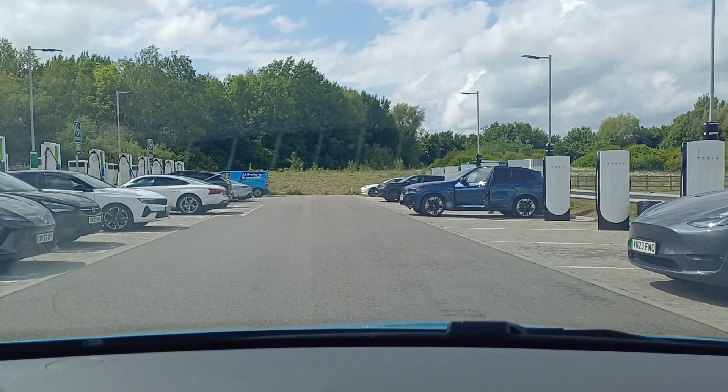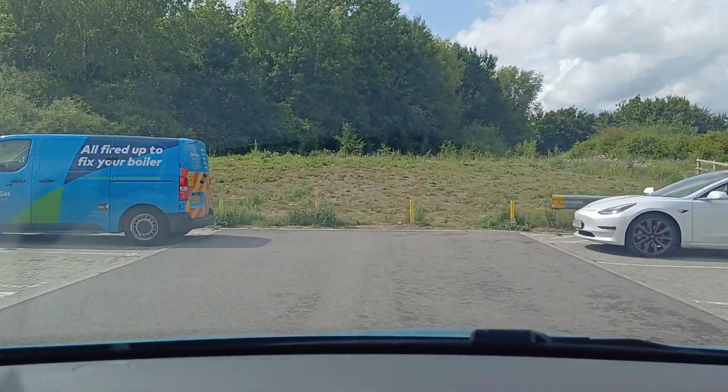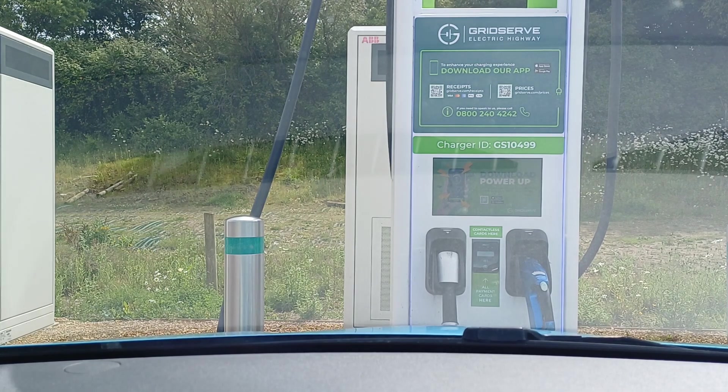When we arrive here we have a choice — a plethora of chargers to our left and our right. On the left are all of the GridServe chargers, a big long line of them just waiting for your business. We could use those no problem. However, this is one of the sites at which GridServe have raised their prices, so we will pay a pretty penny for the privilege of doing so.